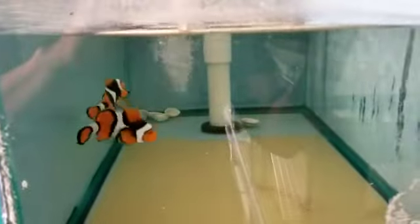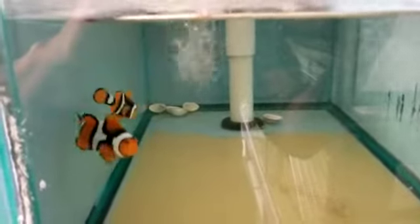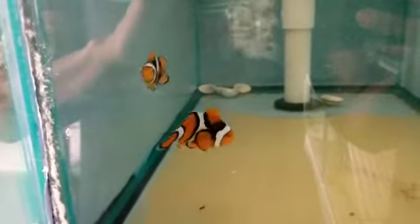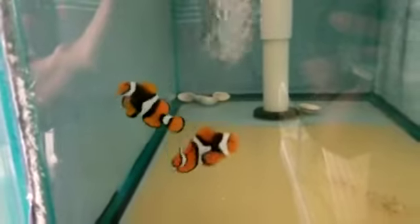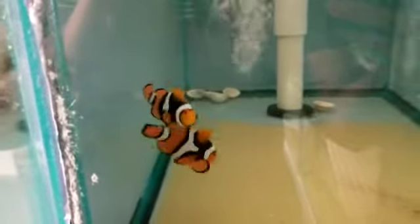Hey everyone, how you doing? It's Al with the Reef Corner. I am putting up another pair of two percs, Papua New Guinea. This is a very big pair. The female is three and a half inches, and the male is two and a half. So larger than my normal sizes.